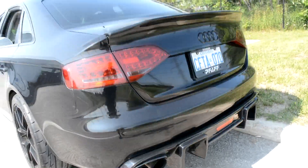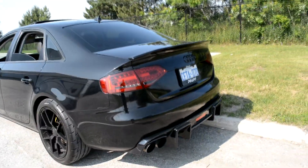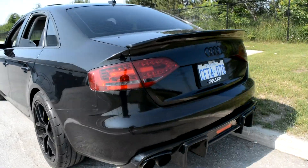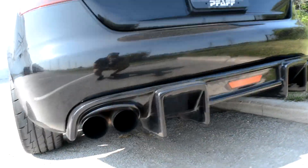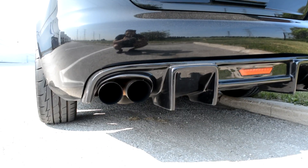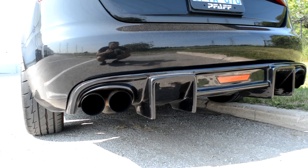Welcome back to another video, you guys. I know you guys have been asking me what kind of work has been done to the exhaust. So I got my car on a little pedestal here so I could give you guys a quick breakdown. Sorry for all the wind noise — it's a little bit windy here in Toronto.